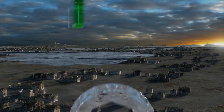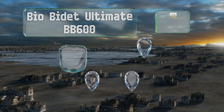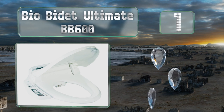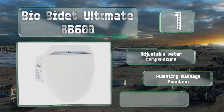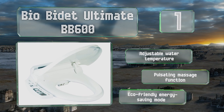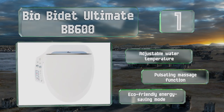And coming in at number 1 on our list, packed with bells and whistles, the Bio B-Day Ultimate BB600 can add a touch of luxury to your bathroom. It offers both front and rear cleansing, with the ability to modify the pressure and direction of the stream, as well as an air-drying feature. It boasts an adjustable water temperature, a pulsating massage function, and an eco-friendly energy-saving mode.